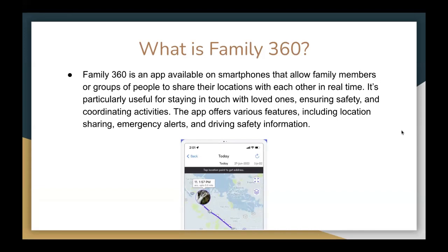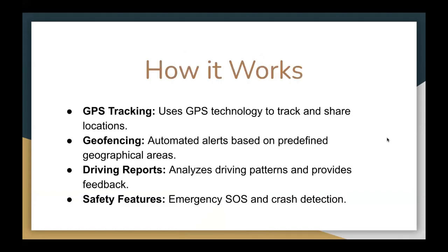The app offers various features including location sharing, emergency alerts, and driving safety information. So how it works: the first one is GPS tracking — this app uses GPS technology to check and share locations. Geofencing provides automated alerts based on predefined geographical areas. Driving reports analyze driving patterns and provide feedback. The safety features include emergency SOS and crash detection.